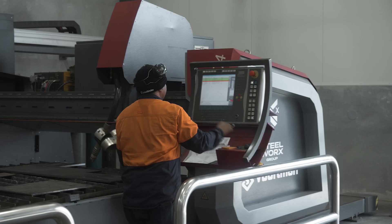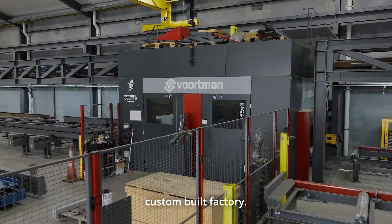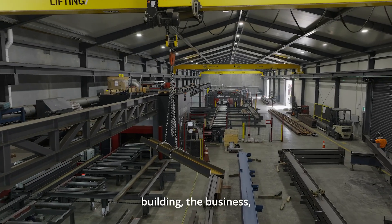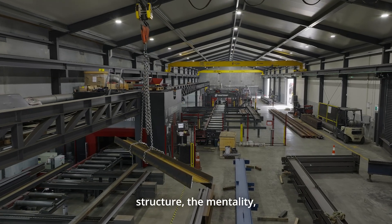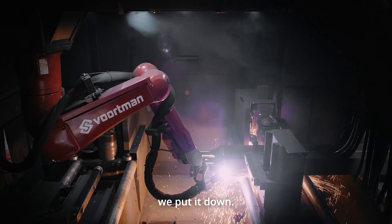I'm very happy that we did it. We've got all brand new gear, state-of-the-art, custom-built factory. We've got the machines, the building, the business, the structure, the mentality. They go at 100 miles an hour from day one — so we want to put the foot down, we put it down.